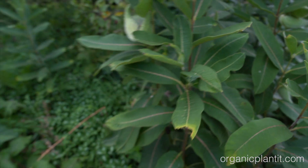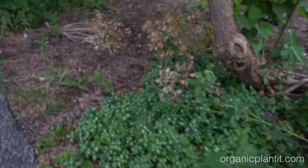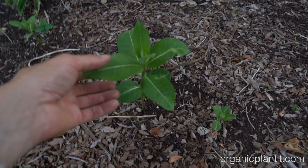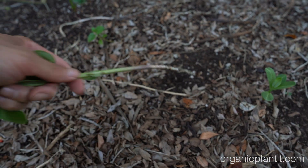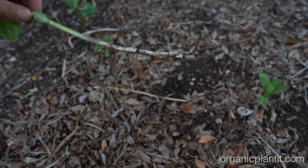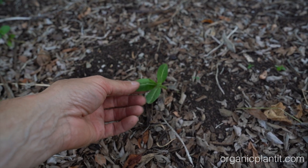Now let me show you what happens when you pull it out of the ground — it comes right back. You can't get to the bottom of those roots, and they just end up coming back.